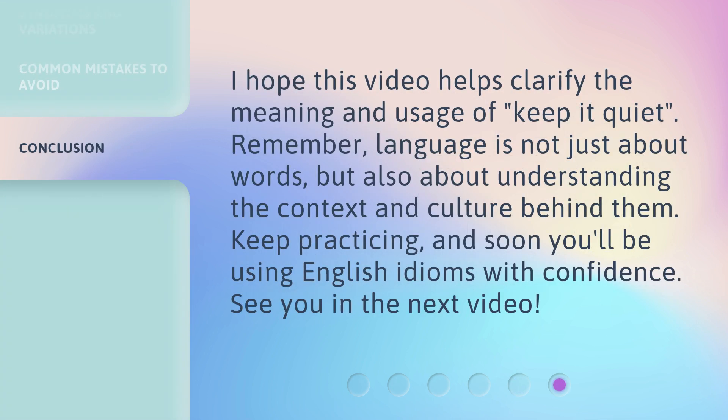I hope this video helps clarify the meaning and usage of 'keep it quiet.' Remember, language is not just about words, but also about understanding the context and culture behind them. Keep practicing, and soon you'll be using English idioms with confidence. See you in the next video.